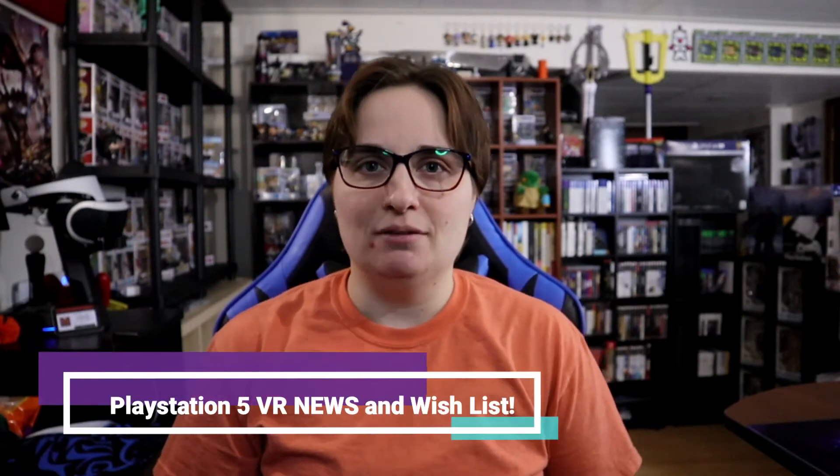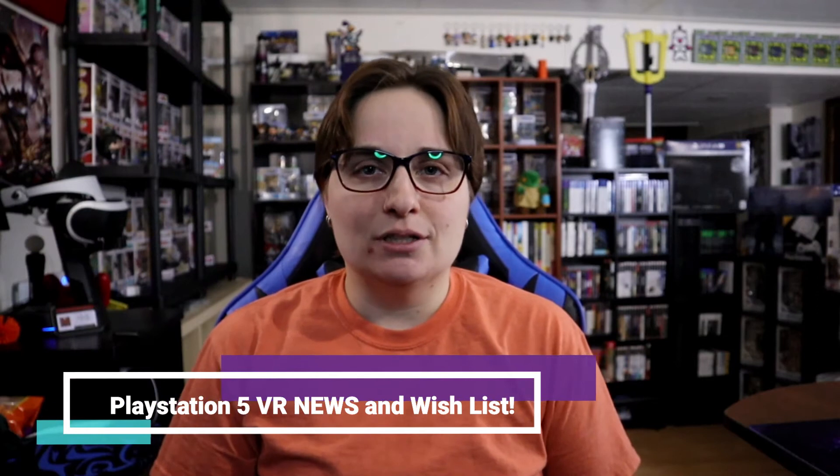Hi guys, this is ffan16 and welcome to a PlayStation update video. We got some news in regards to the VR headset coming after this one — it's the new VR2. It's very subtle information, very quick, but it is exciting news, so let's dive in. We're going to head over to the PlayStation Blog where the Sony representative came on.